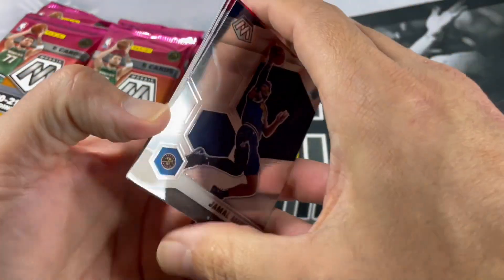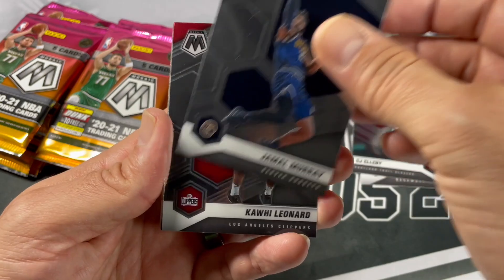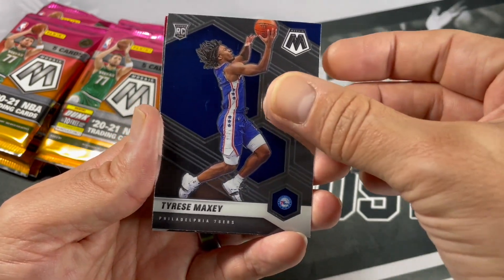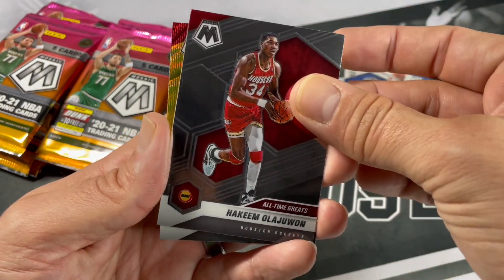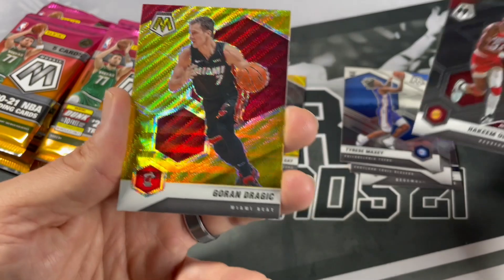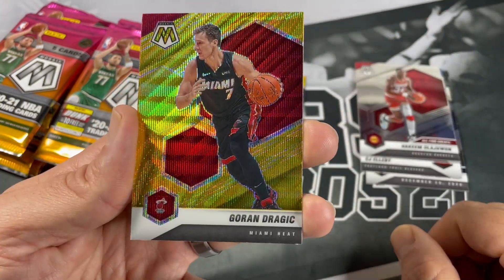We are also looking for those red parallels and red waves — Jamal Murray, Funky guy, Tyrese Maxey. Hakeem the Dream — are we getting multiple golds in this box? I was not expecting another one! We got Gordon Jojic — nice.